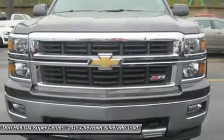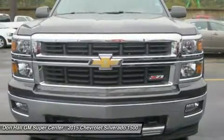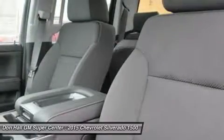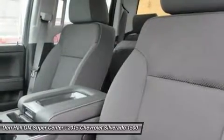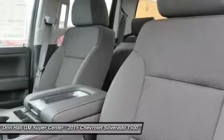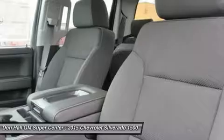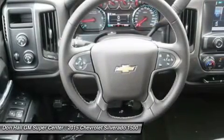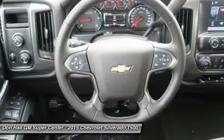The LTZ and LTZ Z71 come standard with the 5.3L EcoTec3 V8, which is also an option for the other trims. Don't forget the 6.2 EcoTec V8 with 420 horsepower. The Max Trailering Package, offered with both V8 engines, offers class-leading trailering capacity of up to 12,000 pounds.